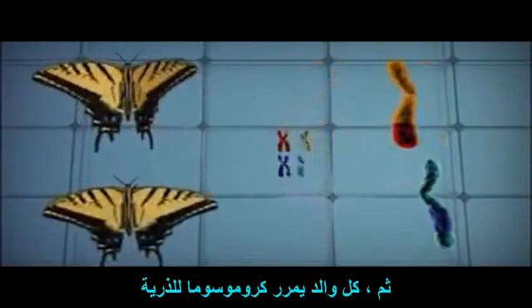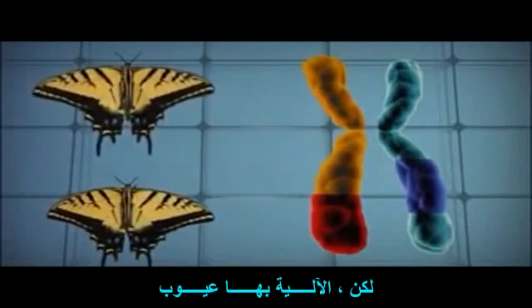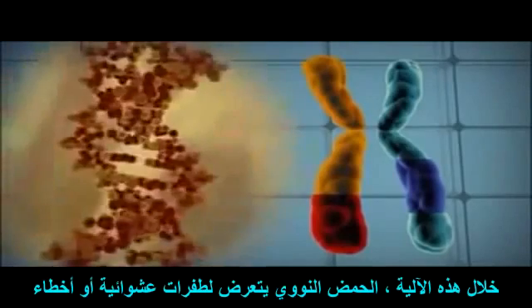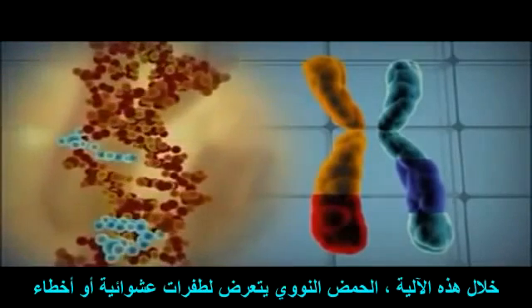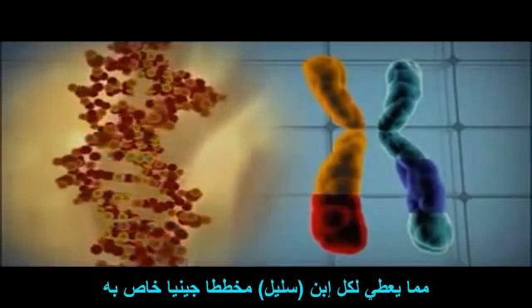Each parent passes chromosomes to offspring. But the process is imperfect. Along the way, DNA is subject to random mutations or mistakes, giving each offspring its own unique blueprint.